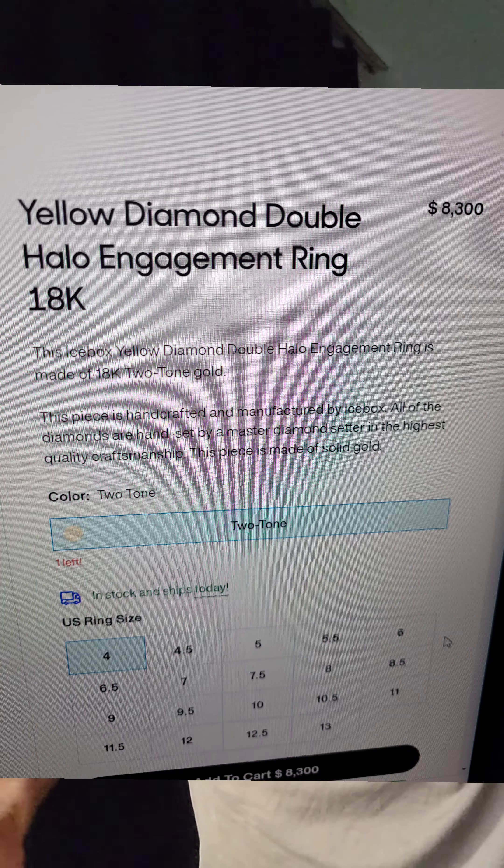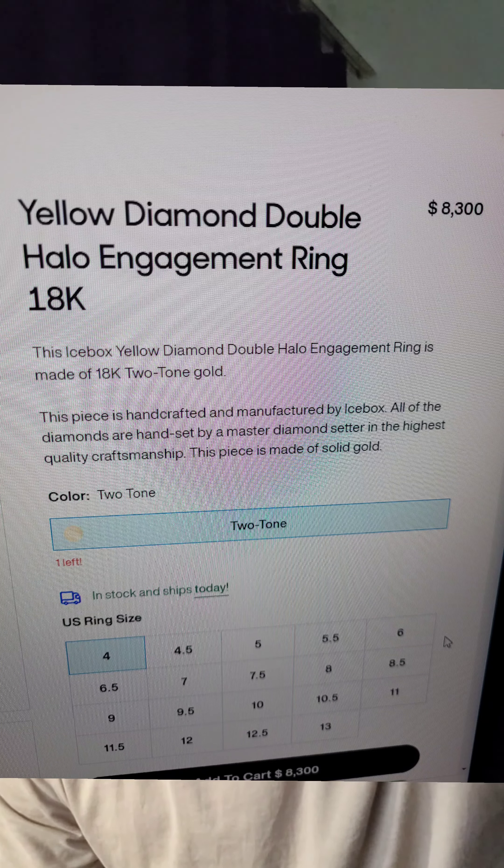I can tell you one thing for sure: this ring is not $8,300 in value — 100% not.